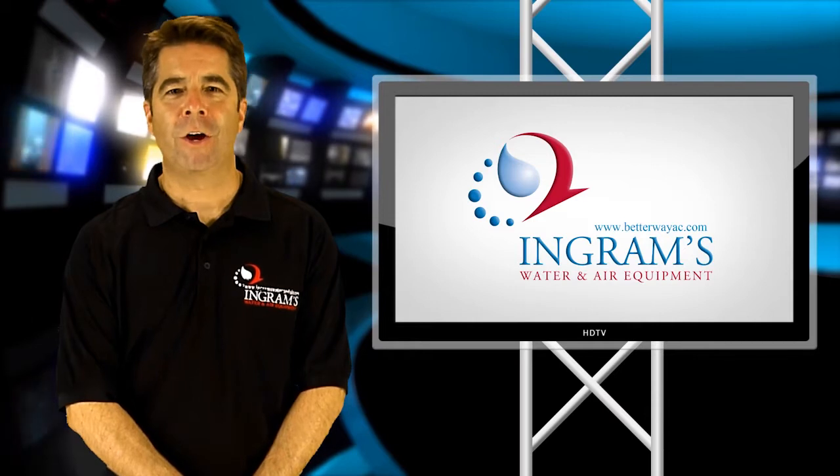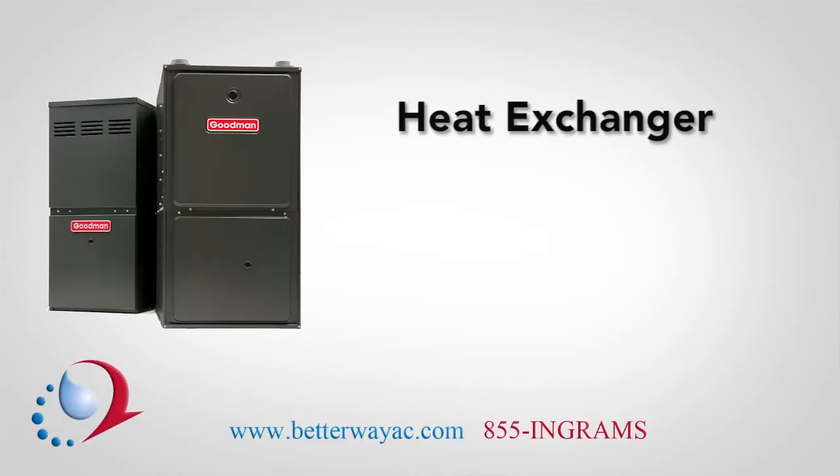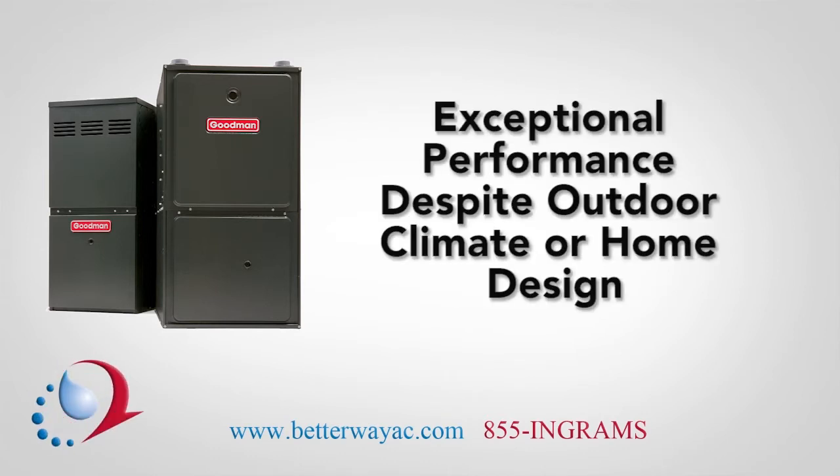Here at Ingram's Water and Air, we believe that the most critical component in a gas furnace is the heat exchanger. That's exactly why there's a patented dual diameter tubular heat exchanger in every Goodman gas furnace. This incredible design delivers exceptional performance despite the outdoor climate or the design of the home.